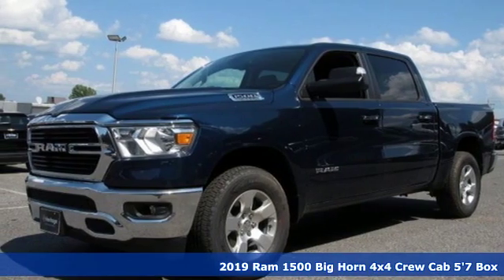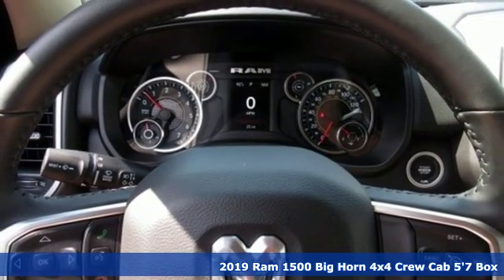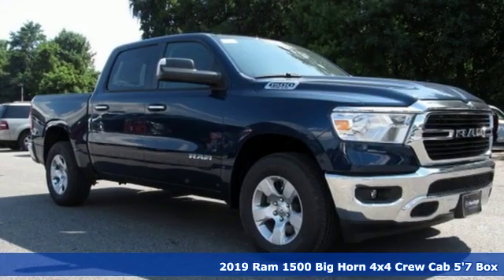Here's a new 2019 Ram 1500. It offers a legendary hauling and towing capability, sophisticated comfort with work-ready durability.